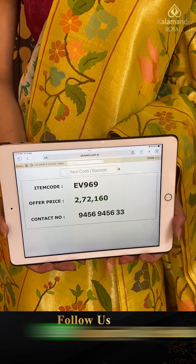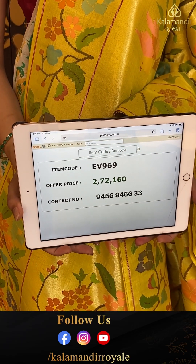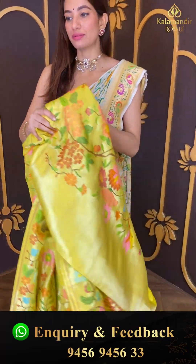Code EV969 and the price is two lakhs seventy two thousand one hundred sixty. Click a screenshot and send to our number. Let's move to the next.